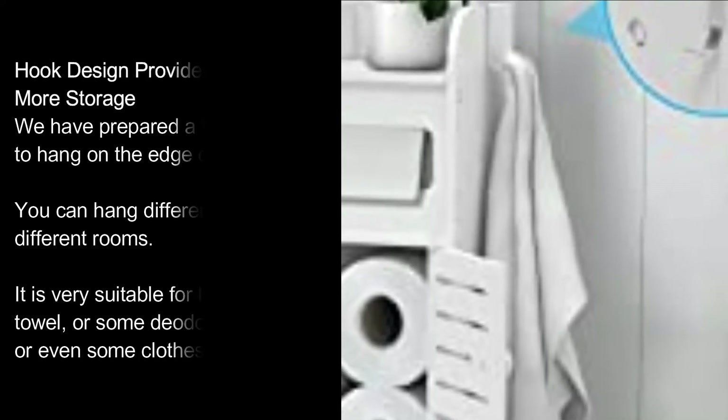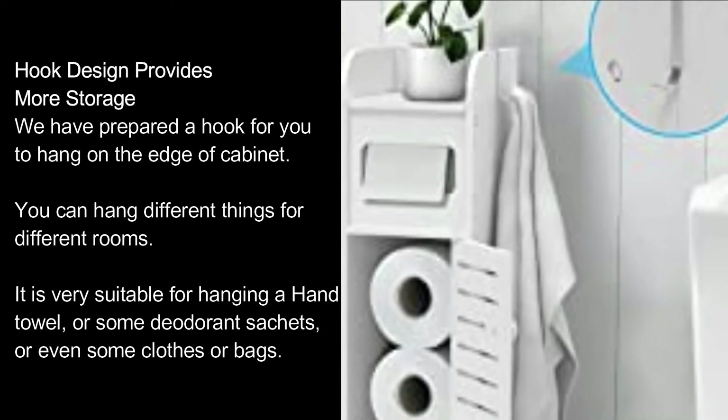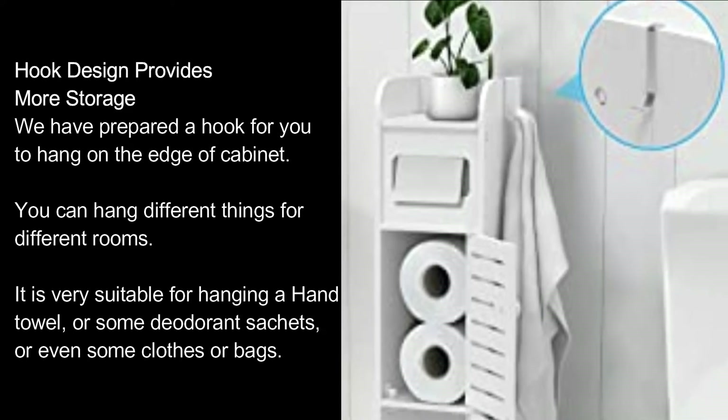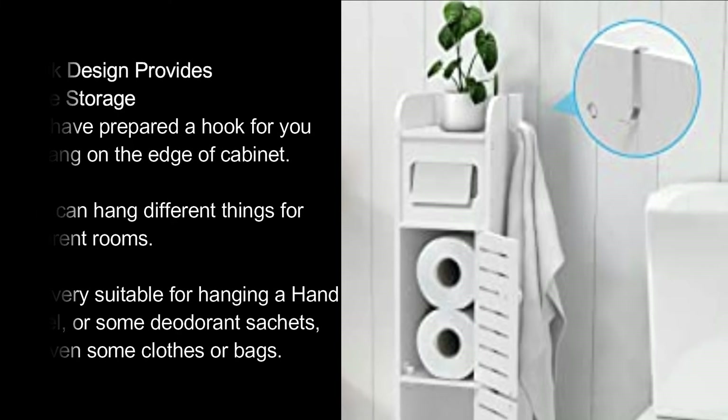The hook design provides more storage. We have prepared a hook for you to hang on the edge of the cabinet. You can hang different things for different rooms — it is very suitable for hanging a hand towel, clothes, or bags.